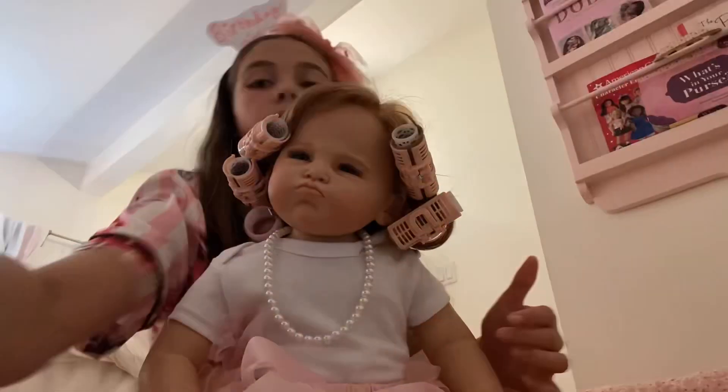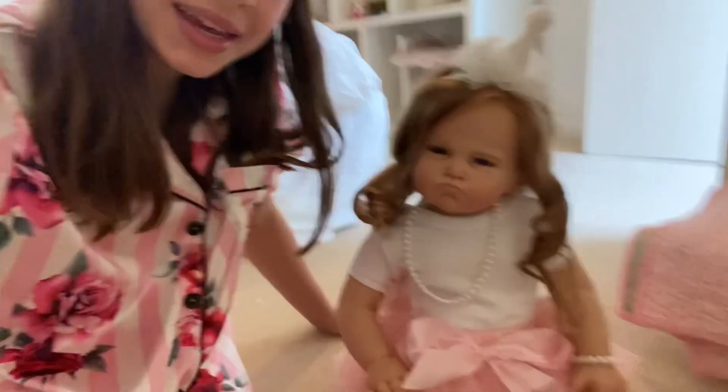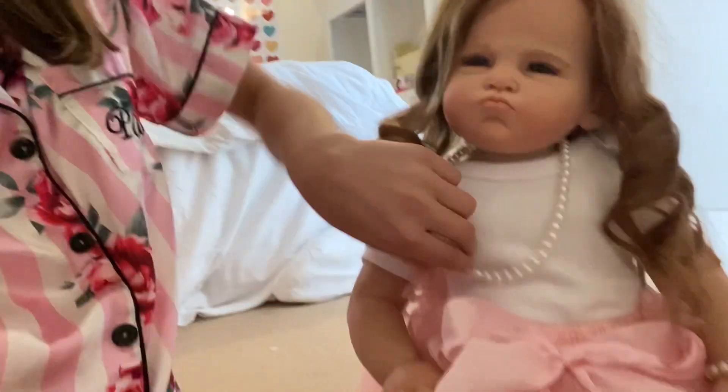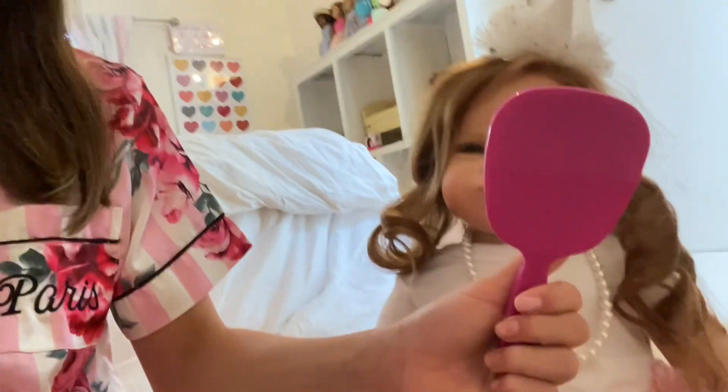I'm going to take Piper's curls out so you can watch me do that. Here she is — she's so cute! I used some looser hair curlers so some of them are a little looser, but they turned out so cute. Look how sweet she looks. I have this little mirror for her — do you like it? So cute!